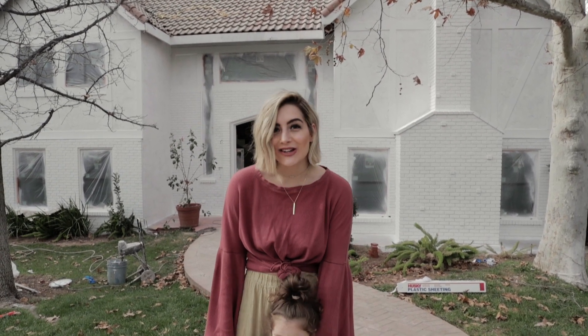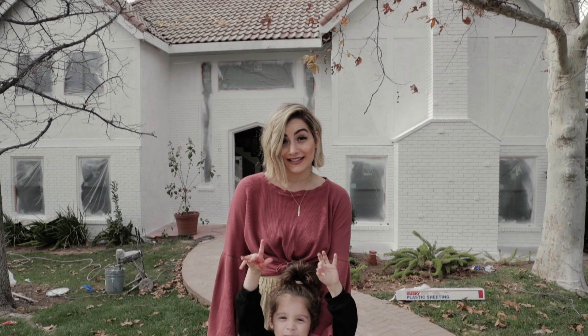Hey guys! We are so excited to show you all the progress that has happened in just one week. We are getting the outside of our house painted right now and next week we are getting the roof painted. So we just want to show you how different it is.